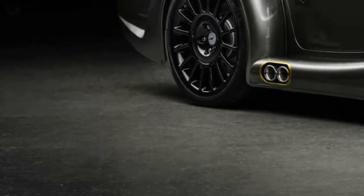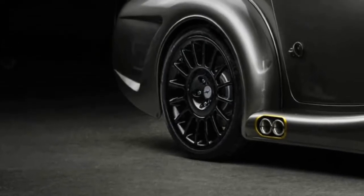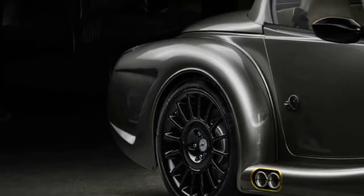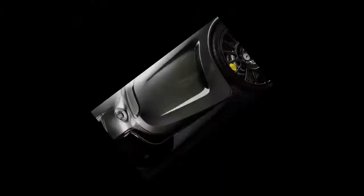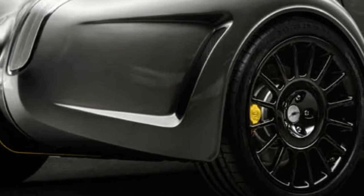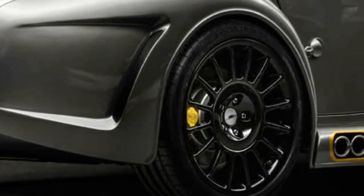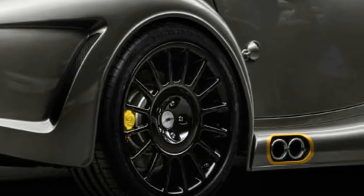Morgan is phasing out the Aero 8. But before it does, the British manufacturer will build 8 final examples of the ultimate version to date. The Aero 8 was first introduced back in 2001, emerging as the first completely new Morgan design since the 1960s. It ended production in 2010, only to be revived again in 2015.